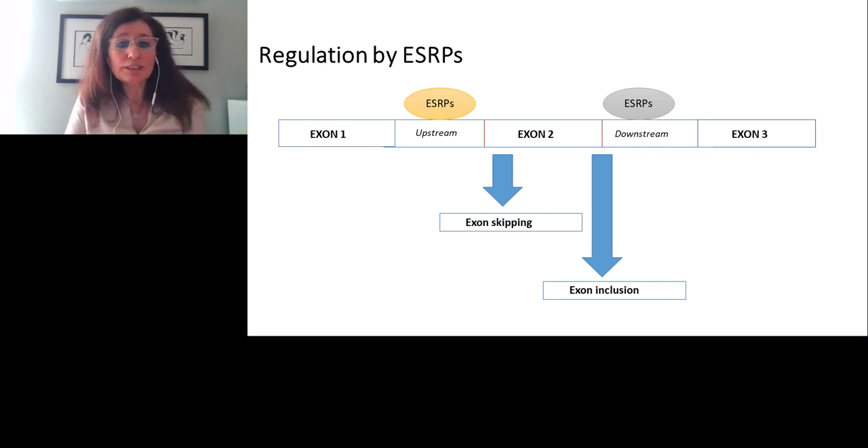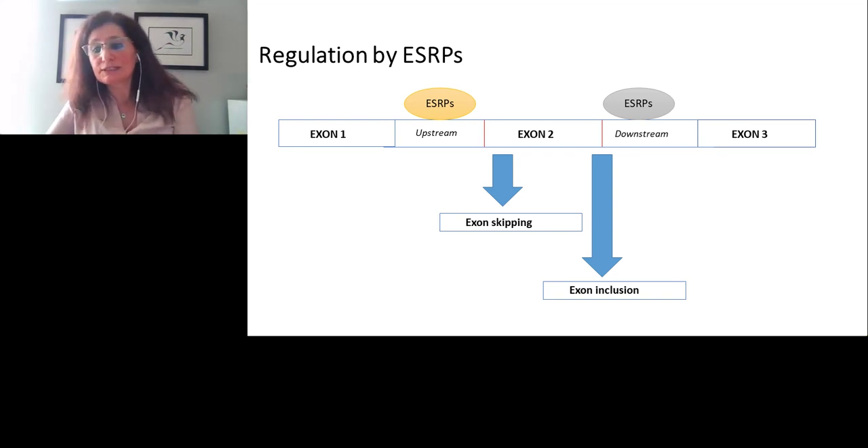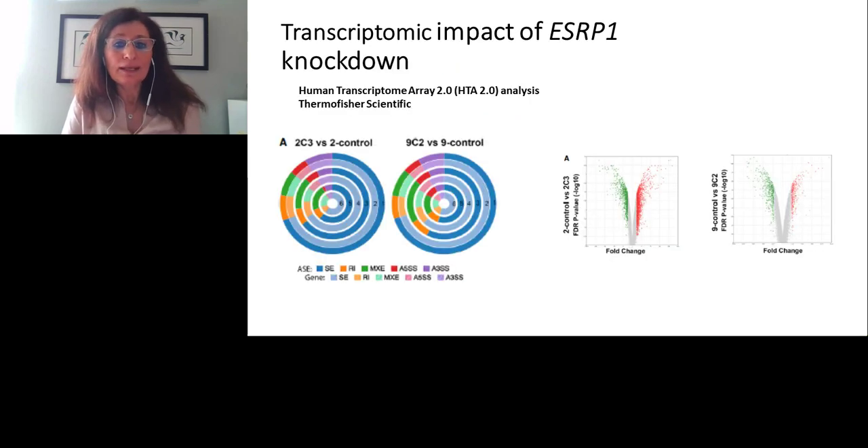Here is a schematic showing that ESRP1 regulation of splicing can be ESRP1 motif-dependent or independent. In the motif-dependent case, if the motif is upstream of an exon, the exon is skipped. If it is within or downstream of the exon, the exon is included. There are also motif-independent mechanisms, but these are very complex.